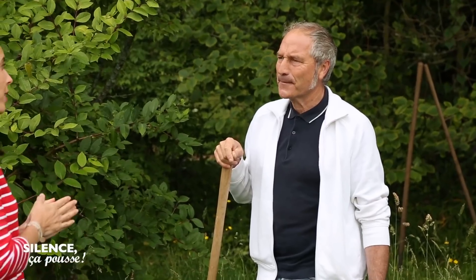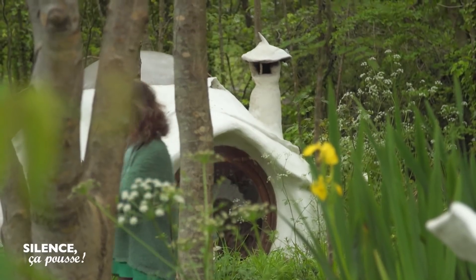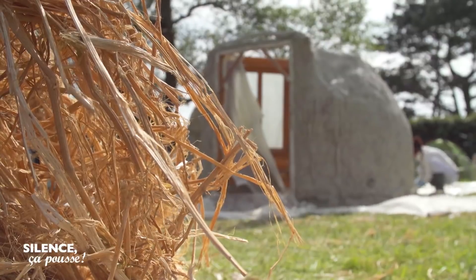Stéphane, on tourne actuellement dans ta maison, une ferme que tu as entièrement rénovée. Mais tu aurais pu aussi la construire de tes mains. Nous allons faire le point sur les kertères, ces maisons écologiques faites à base de chanvre, de chaux et de sable.